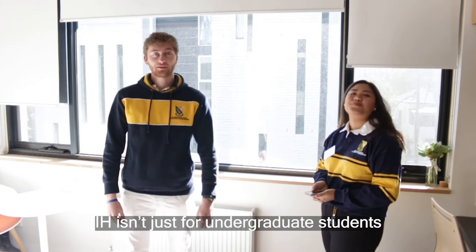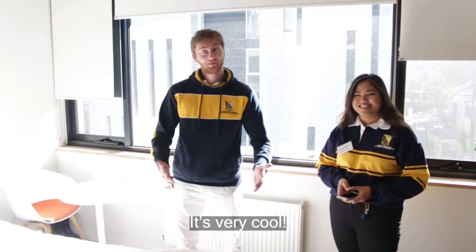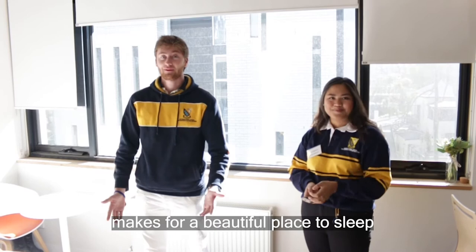IH isn't just for undergrad students. There are a variety of common areas, rooms, and activities designed specifically for post-grad students as well. This is a grand room — it's very cool. It has its own ensuite, and the double bed makes for a beautiful place to sleep after a busy night studying.